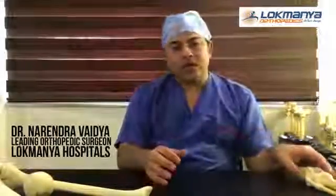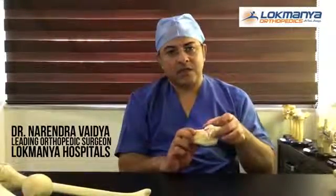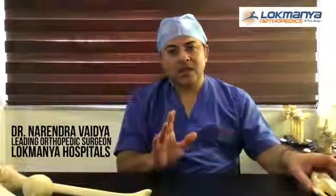Today what we do is simply remove the diseased cartilage and replace it, so it becomes a resurfacing option.